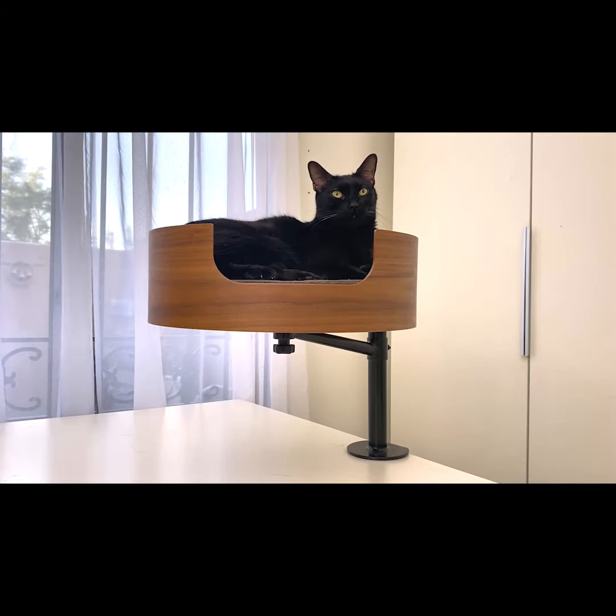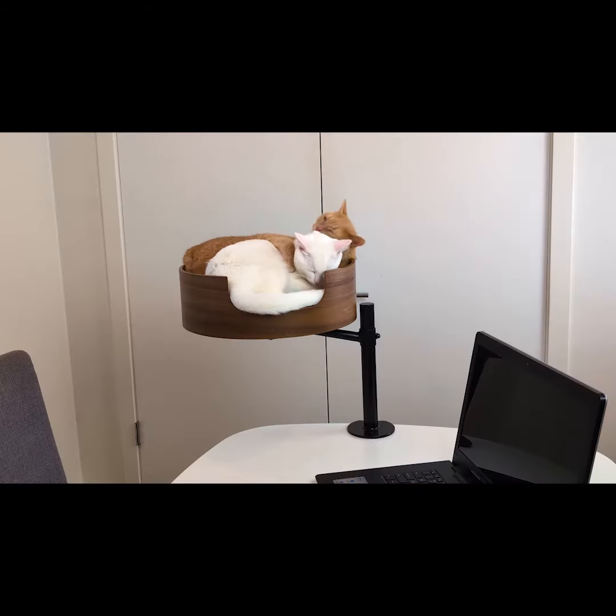The journey from concept to reality is nearly complete. DeskNest is ready for manufacturing. Join us on Kickstarter, secure your exclusive discount as we embark on a journey of workspace harmony together. Please back DeskNest today.